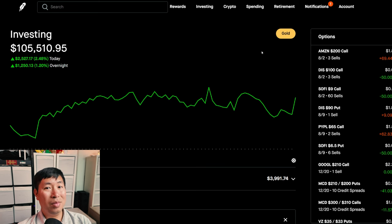But for now, huge green day — around $4,000 added to my portfolio today from these gains. Very happy about that. That's pretty much it for this portfolio update. I hope you guys enjoyed watching it. If you'd like to see more, please make sure to like and subscribe, and I'll keep on making more of these videos. Thank you so much for watching, and I'll see you guys next time. Bye.